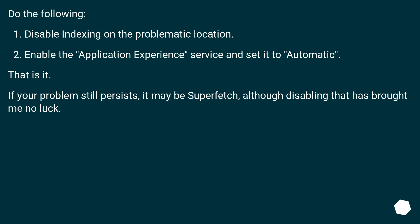Do the following: disable indexing on the problematic location. Enable the Application Experience service and set it to automatic. That is it. If your problem still persists, it may be Superfetch, although disabling that has brought no luck.